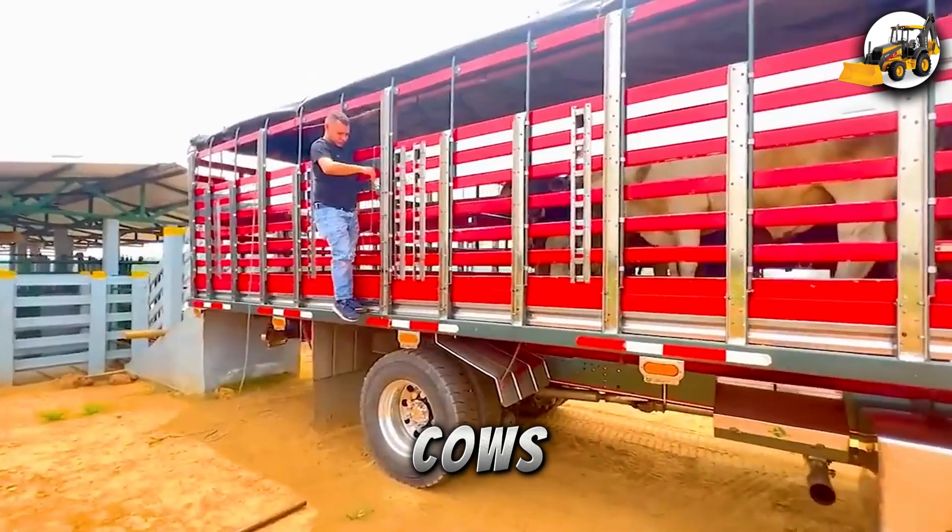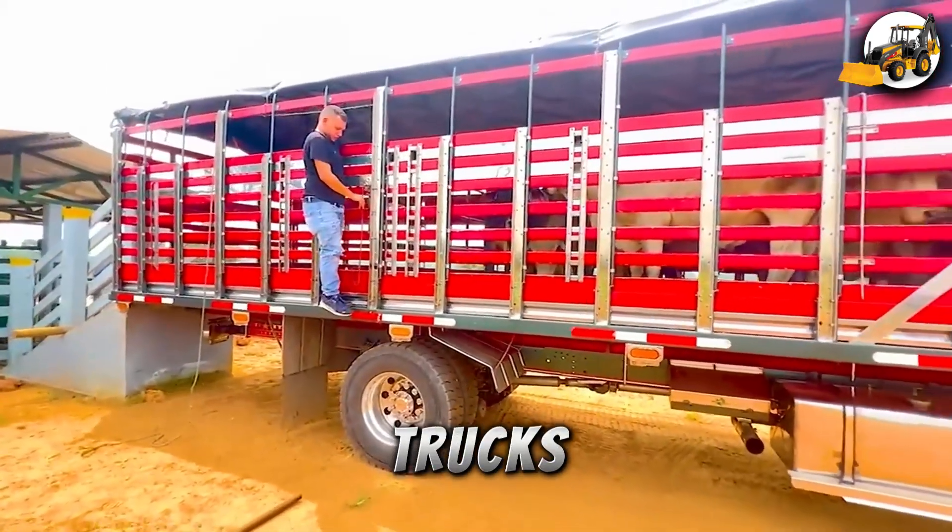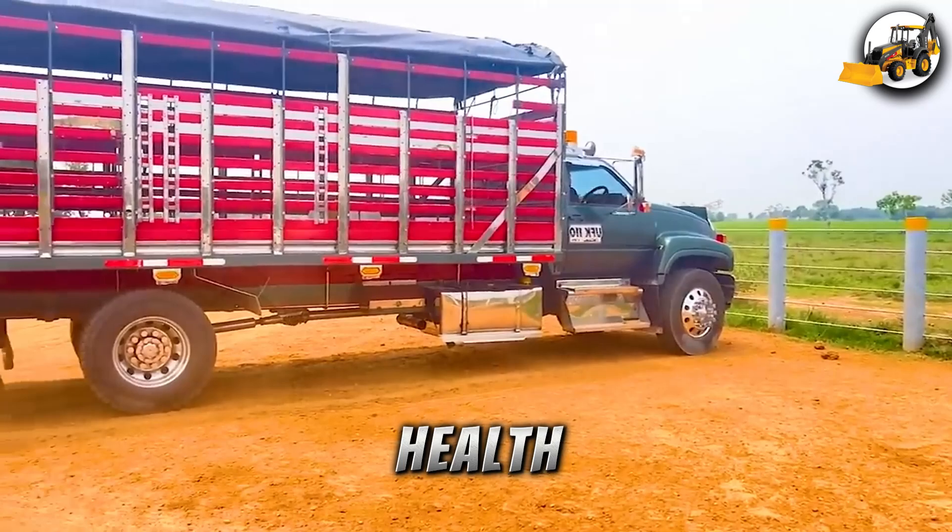After crossing rivers, cows are moved onto custom cattle trucks, each holding up to 50 cows, built to protect their health during travel.